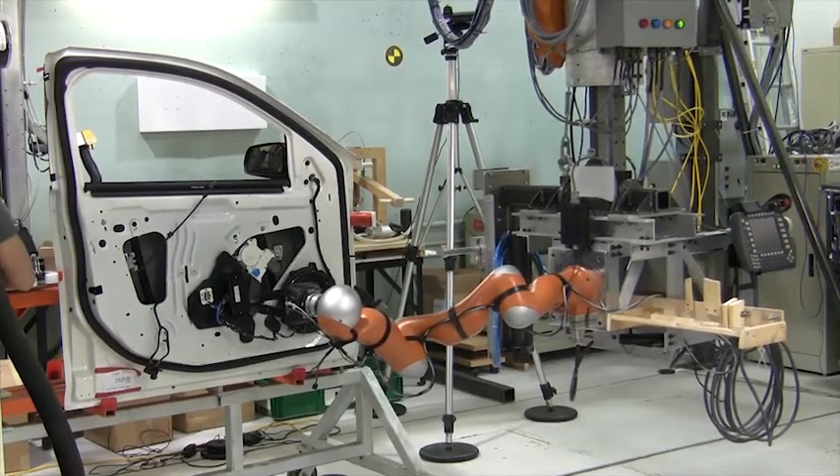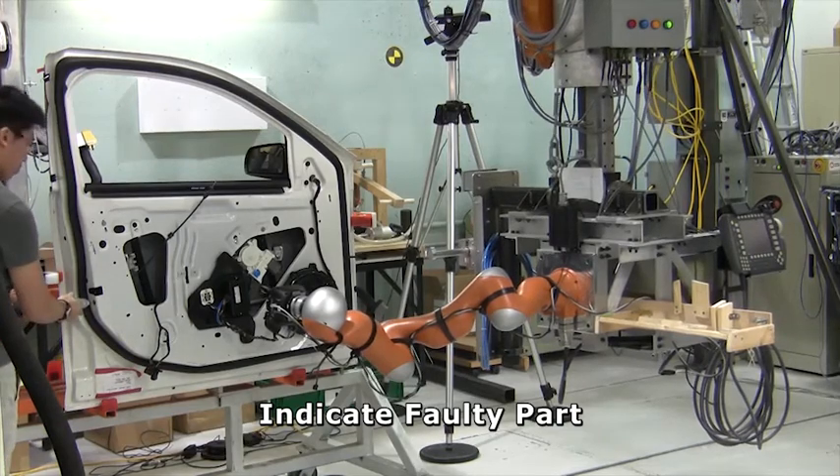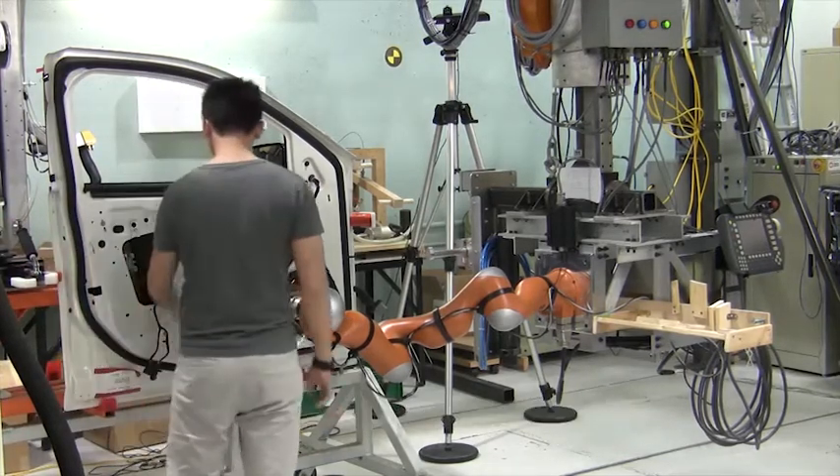Upon detection of an installation fault, the robot points to the location of the fault to notify the operator. The operator acknowledges the fault by tapping the robot at the wrist, signaling the robot to move away.